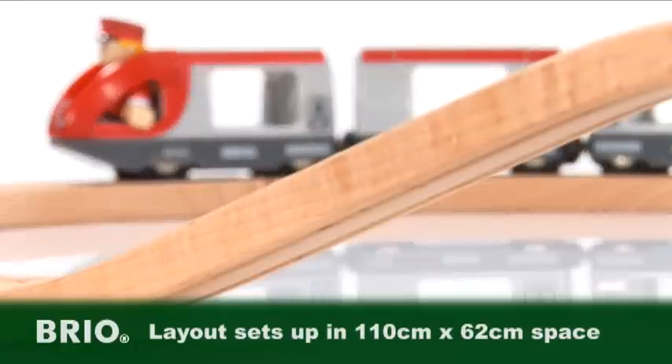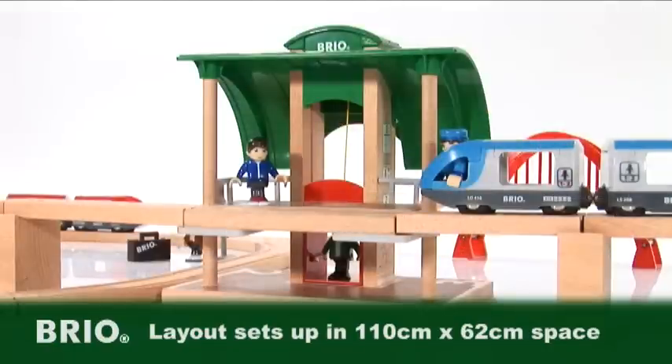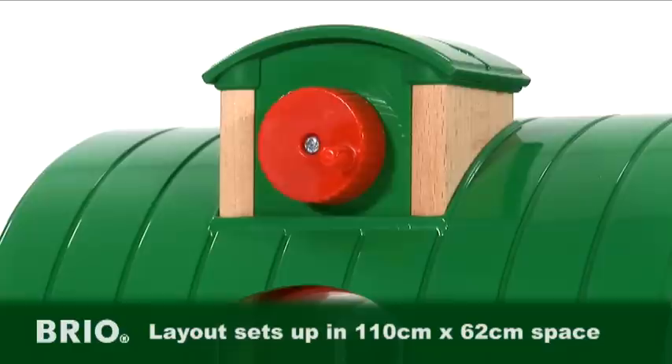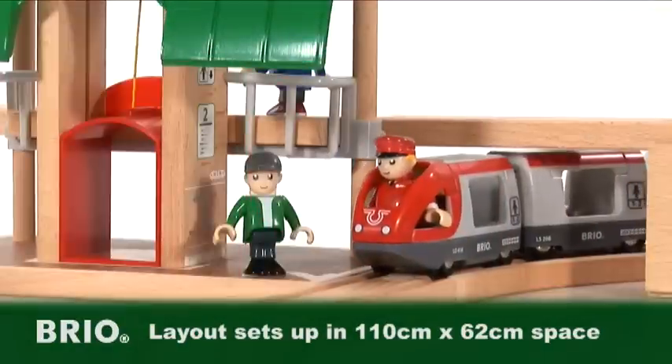Brio have created a fantastic set that includes plenty of wooden straight and curved track, enabling a high-level track section with a two-level station containing a realistic working lift. Just operate the crank to take passengers to their platforms, but which train will they catch?